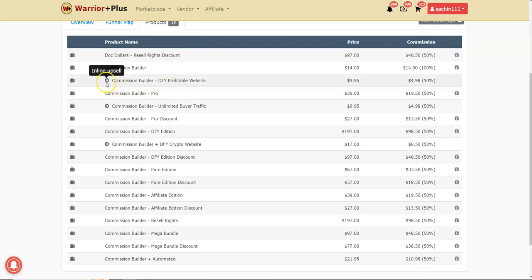The front end also has some inline upsells for $9.95 which are completely optional. The first major upgrade is Commission Builder Pro at $39, with a downsell at $27 — this gives you more free traffic exposure and more campaigns. The second OTO is the Done-For-You edition at $190, but there's a discounted price at $90, saving you about $100. Then there's the Commission Builder Pure edition at $67, discounted to $30.